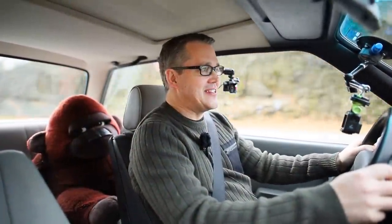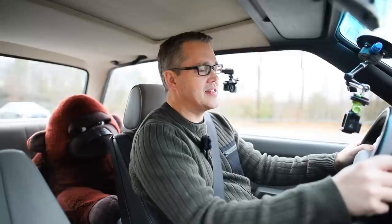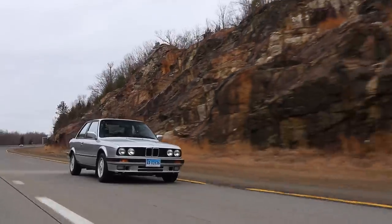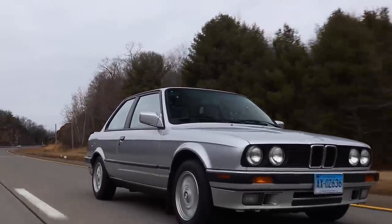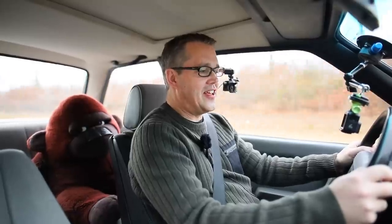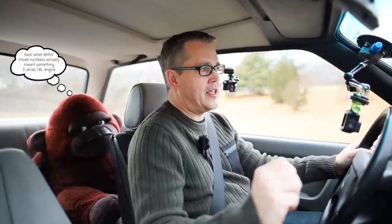I absolutely adore the E30 series BMWs from the 1980s. These are the 3 Series, the smallest model BMW made at the time, and this is the classic boxy shape E30. I own one of these cars myself back in New Zealand and I absolutely love them. They are very special to me, so I'm always very excited to get to drive an E30. This one is a 318iS, and I'll explain a little bit more about that model, but first a little bit of background on the E30.